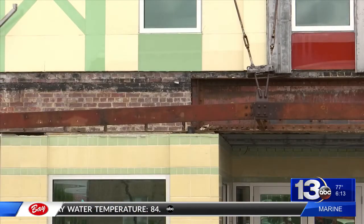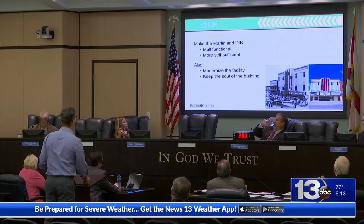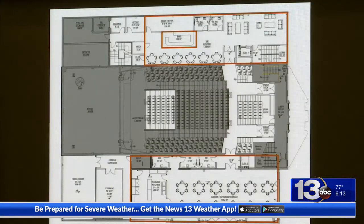The city has been working on the exterior repairs for about a year, but recently started meeting with focus groups to design the interior. This is what they came up with.